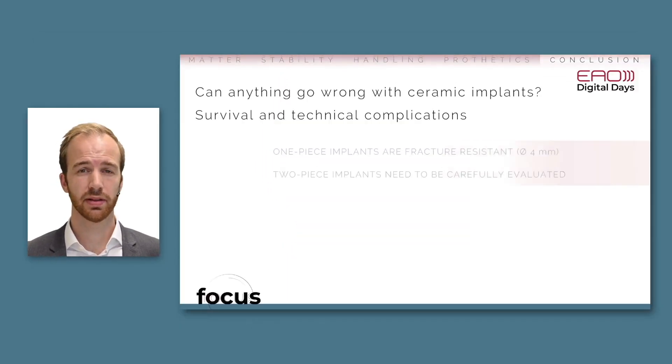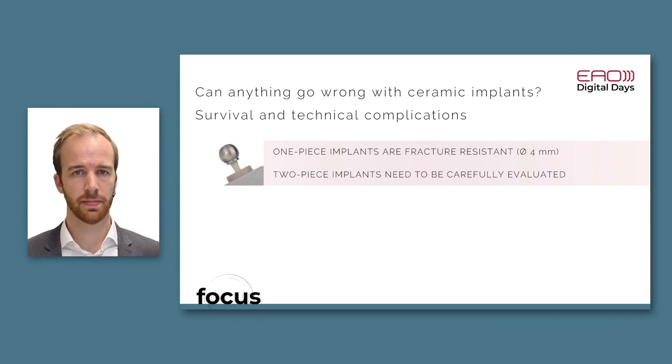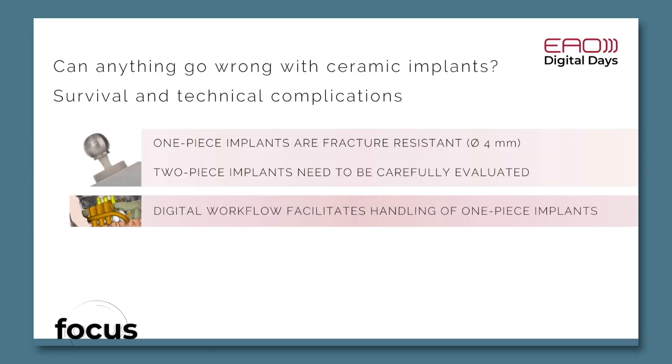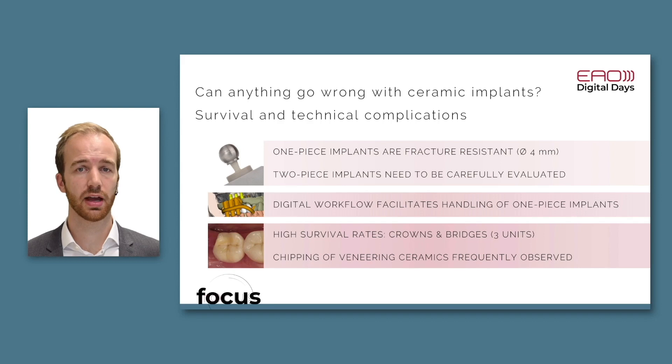In conclusion: one-piece implants with standard diameter should be stable enough for clinical use. You should carefully select your two-piece system — I recommend screening the literature before using a two-piece system in daily clinical routine, as some systems may not be sufficiently stable. The digital workflow facilitates the use of one-piece implants especially. Finally, crowns and bridges supported by ceramic implants have high survival rates, but chipping is a significant issue — you should opt for monolithic reconstructions whenever possible.